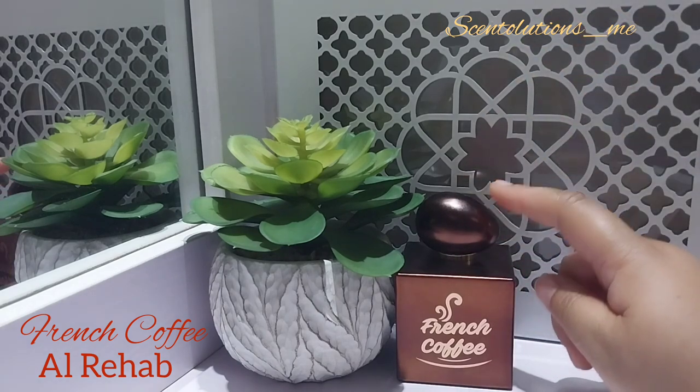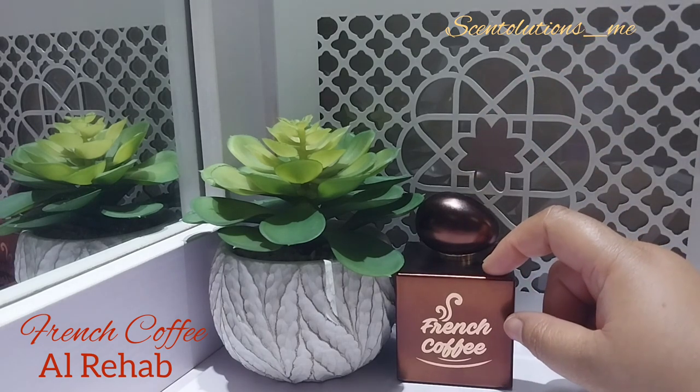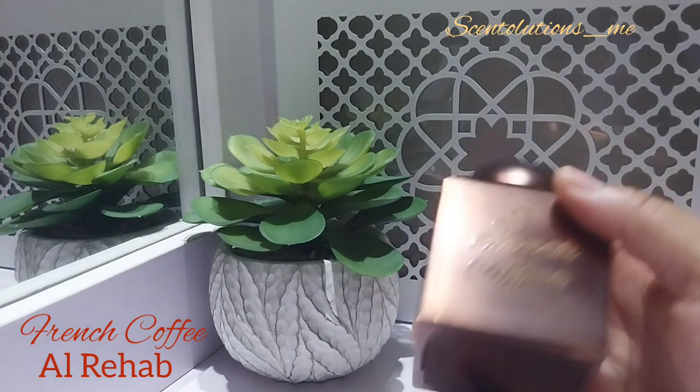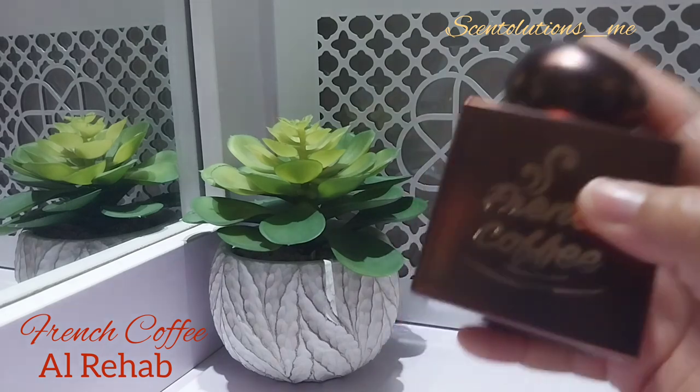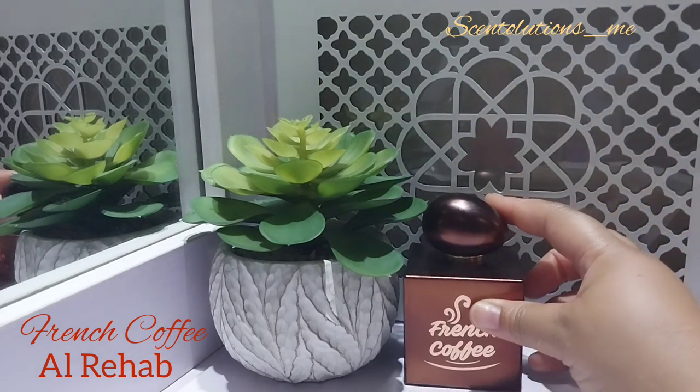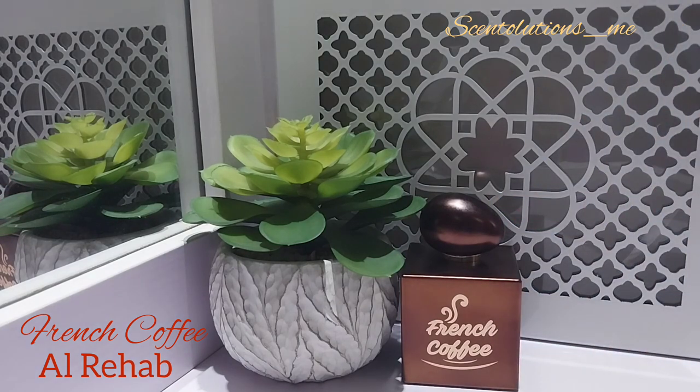I will buy a backup of this perfume. If you're a gourmand lover and if you love the scent of coffee, please look for French Coffee. It is worth every penny. When I think of the niche gourmand fragrances, I don't see how they're different from this one. To be honest, I do not see how they're different.